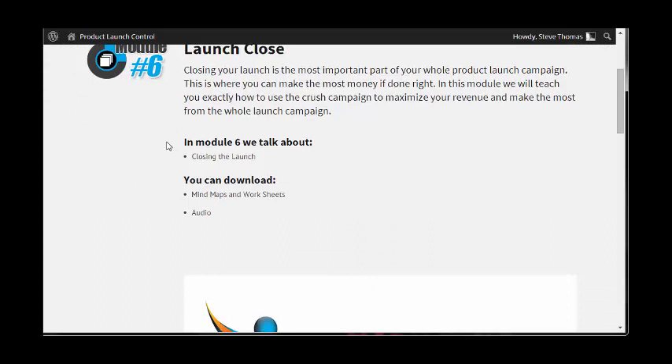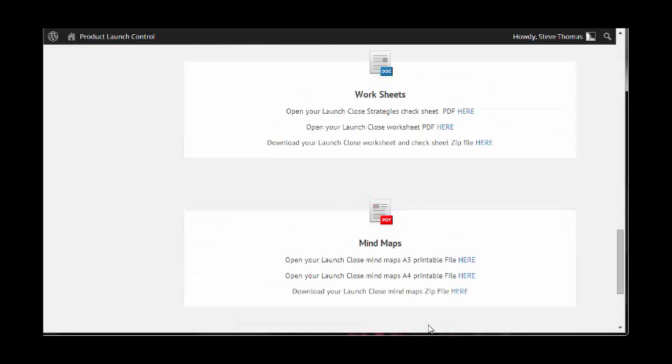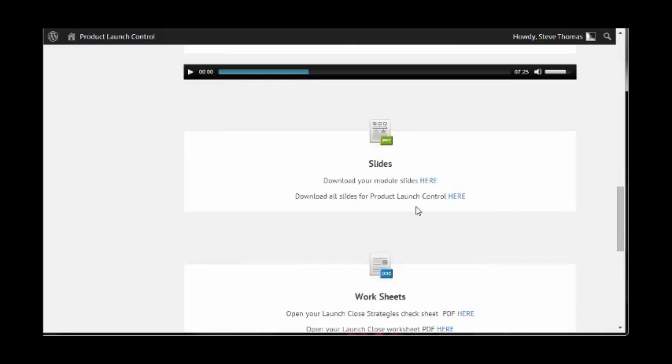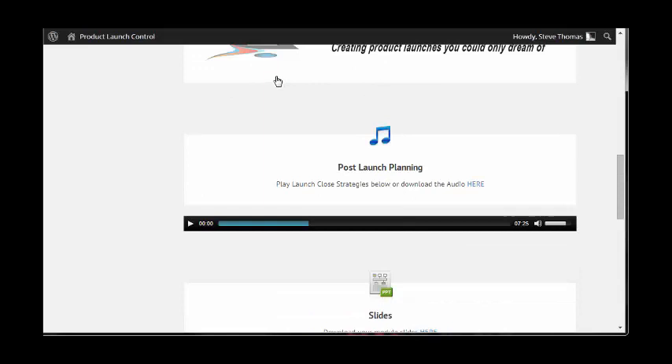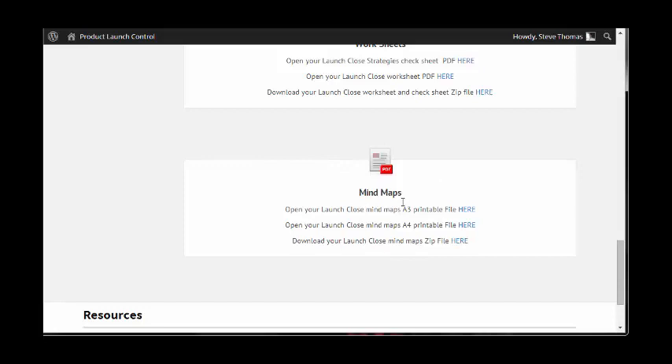I've learned about the crush campaign through a couple of marketers and seen how they do things a little bit differently. I'm going to incorporate some of those in my own product launch in the near future. This video itself is seven minutes long. Slides, worksheets, and mind maps again. These supporting materials are just as important as the video — you can print them off and take them to your favorite quiet spot, look over them, and make sure you've got each of these steps inside your business or plan for your launch.